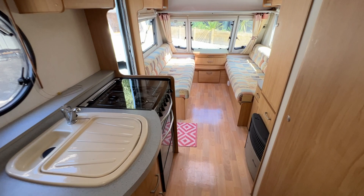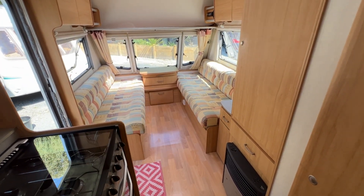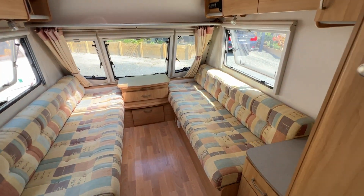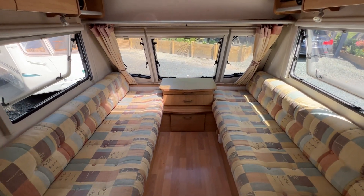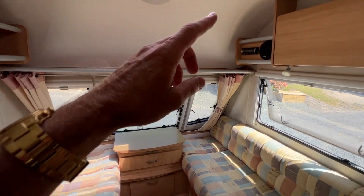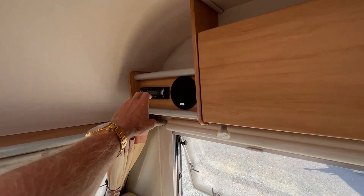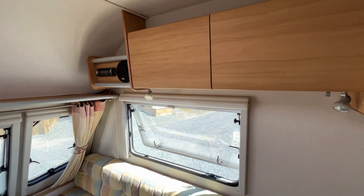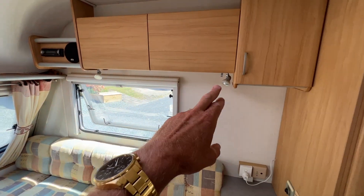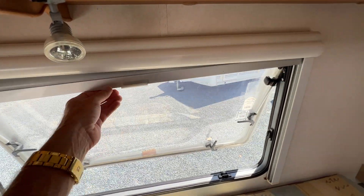It does have an onboard hot water cylinder, about a 15 litre one, up under that seat. It does not work on mains power, however it fires up on LPG. There's a radio up in that corner — it's not very securely mounted, it's a wee bit loose, but it works. We've got little map lights around here.